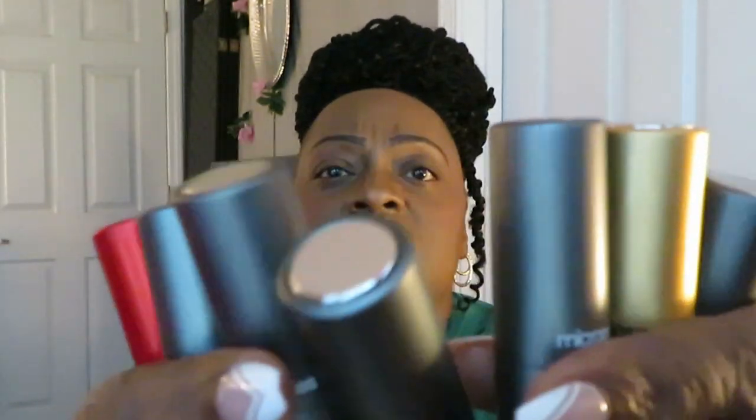Alright, let me put it back down and twist it back in. Y'all see all my fragrances — let me take them all out of the box so y'all can see all of them. I've got seven of them. One, two, three, four, five, six, seven — I got seven of them, and you know what, I am satisfied with my Micro Perfumes purchases.